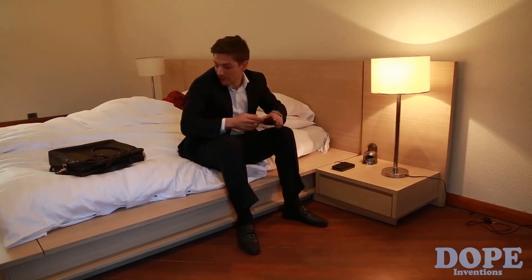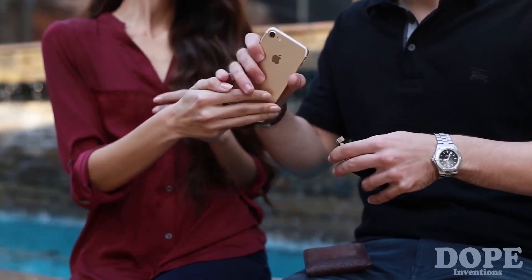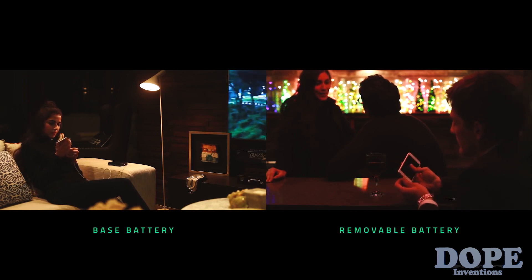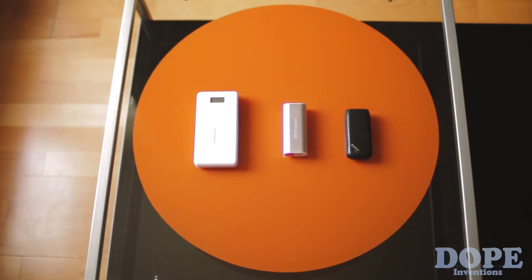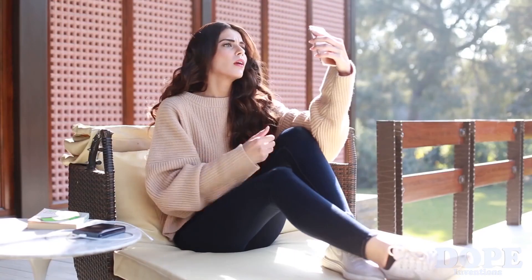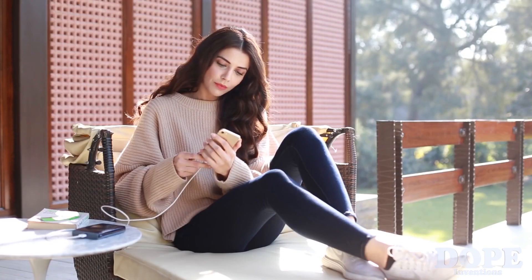Preserve also has a removable battery that fits nicely into any wallet, giving you an extra 30% charge when you need it most. This makes Preserve the first power bank in the world that can be used in two different locations at the same time. Power bank users typically carry more charge than they actually need — with Preserve, you simply save time and increase the efficiency and longevity of your phone.